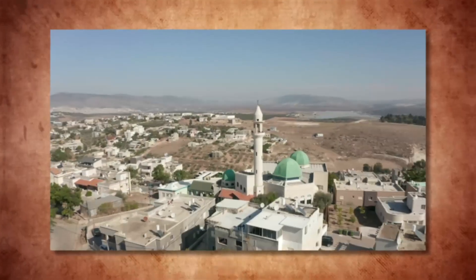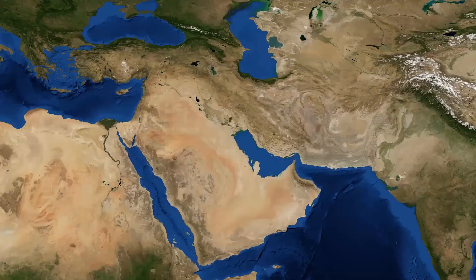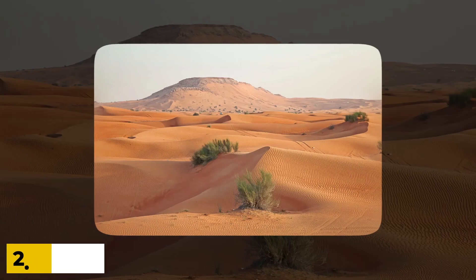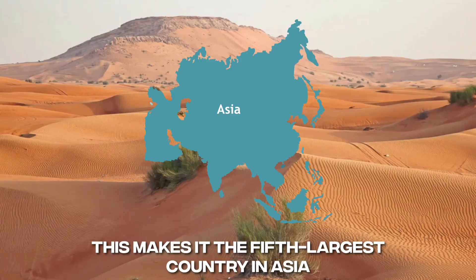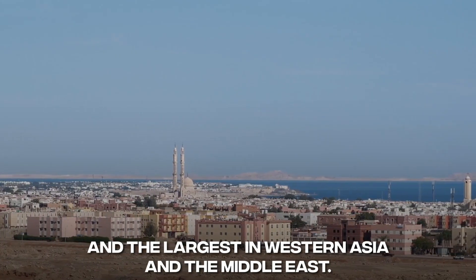Saudi Arabia is an arid, thinly populated Middle Eastern kingdom. It takes up most of the Arabian Peninsula and has a land area of about 2.15 million square kilometers. This makes it the fifth-largest country in Asia and the second-largest in the Arab world.